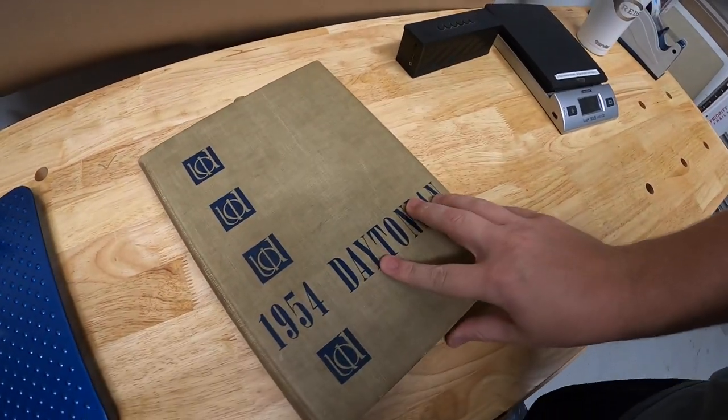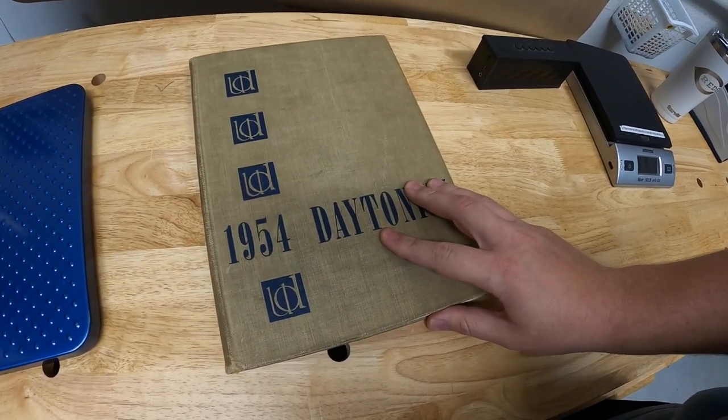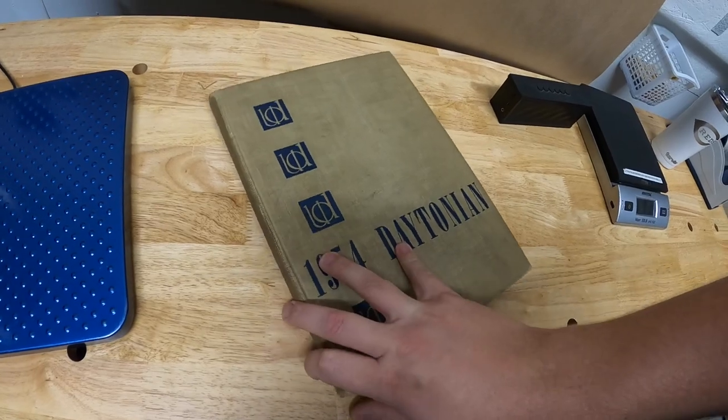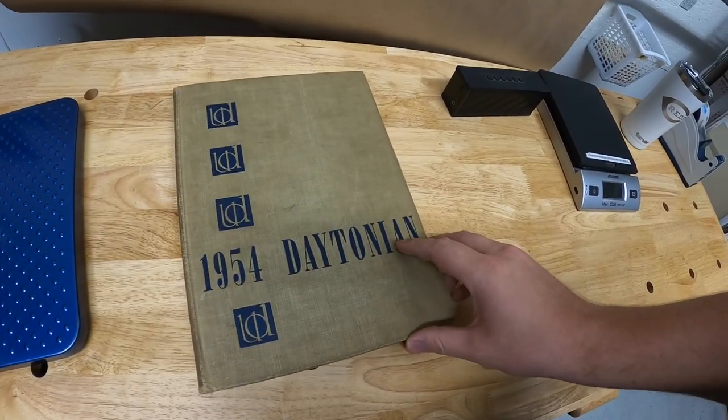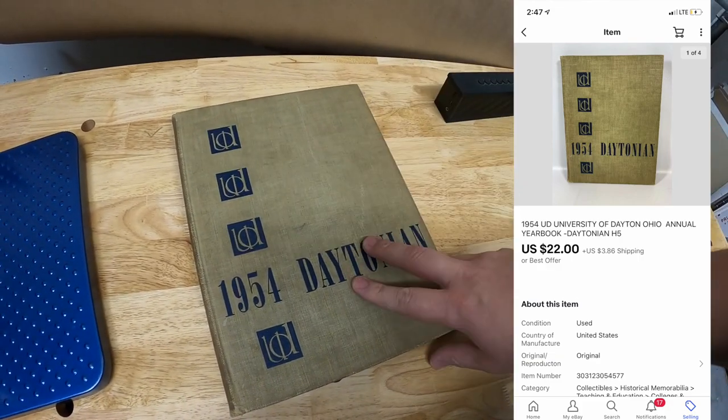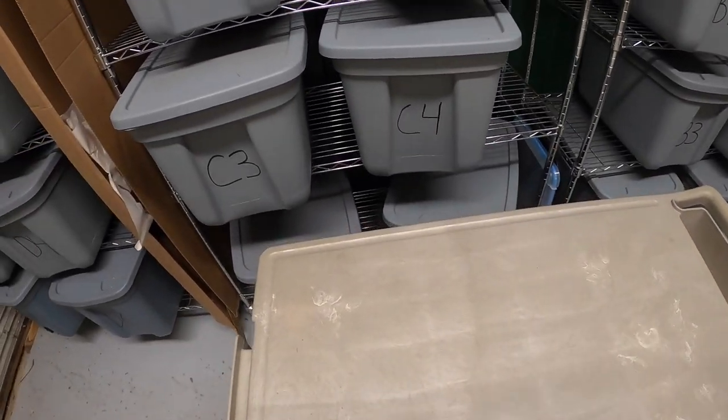First thing right here is a 1954 University of Dayton yearbook. Got this at a garage sale for two dollars, had it listed for around 30 bucks with best offer. Someone sent a best offer of $22 plus shipping and I accepted. I went ahead and already pulled this from my storage unit.